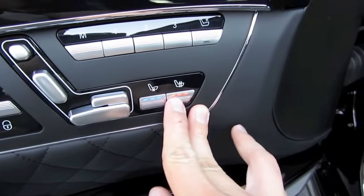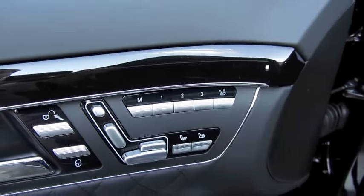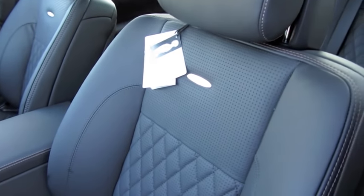Three stage heated as well as ventilated seats for the driver and passenger, three person memory, four way lumbar adjustment, individual adjustment for your side bolstering, and your active massage system.